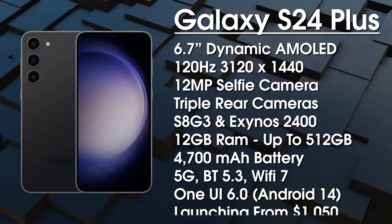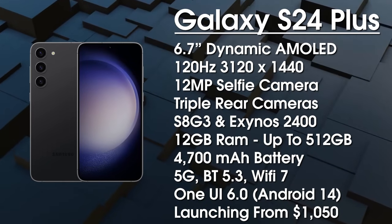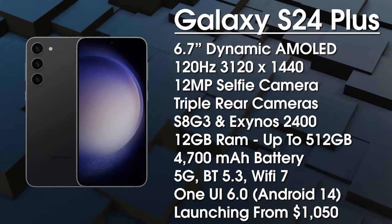It's coming with One UI 6 based on Android 14 and it's expected to launch from about $1,050.